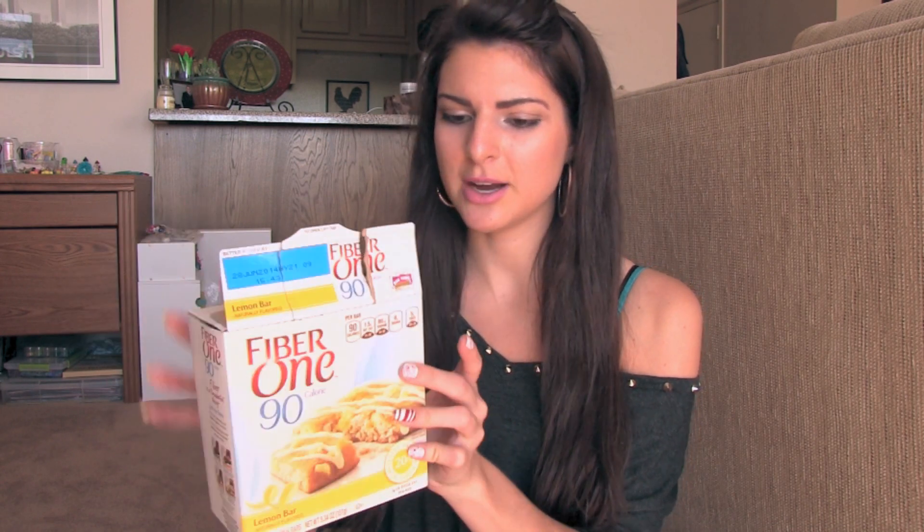One of my new food obsessions are these Fiber One lemon bars. They're only 90 calories — I actually wish they had more calories because sometimes I want to eat them for breakfast but 90 calories isn't enough. It's not the calorie count or the fiber that draws me in, it's the taste. They are so delicious. The bars are about this big, square-shaped, six in a pack. They're cakey with harder lemon pieces inside, a lemon cream filling, and lemon cream frosting drizzled on top. I really like lemon flavored desserts.